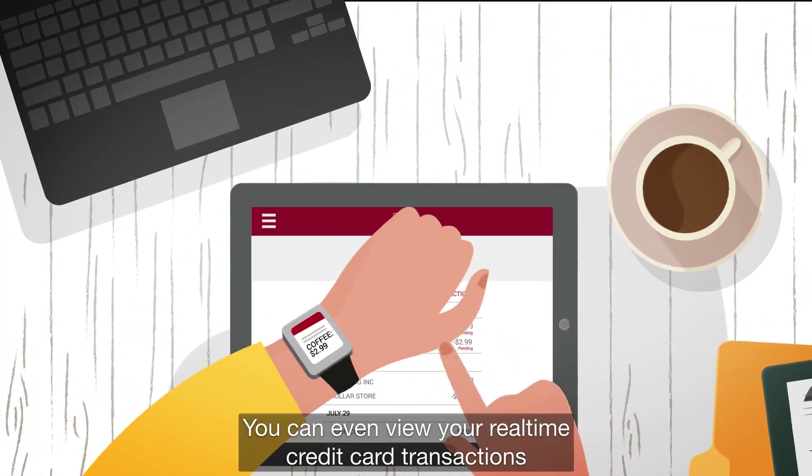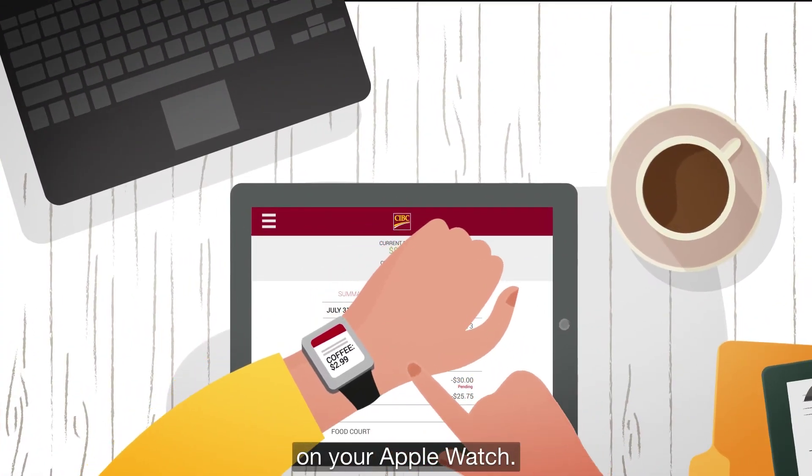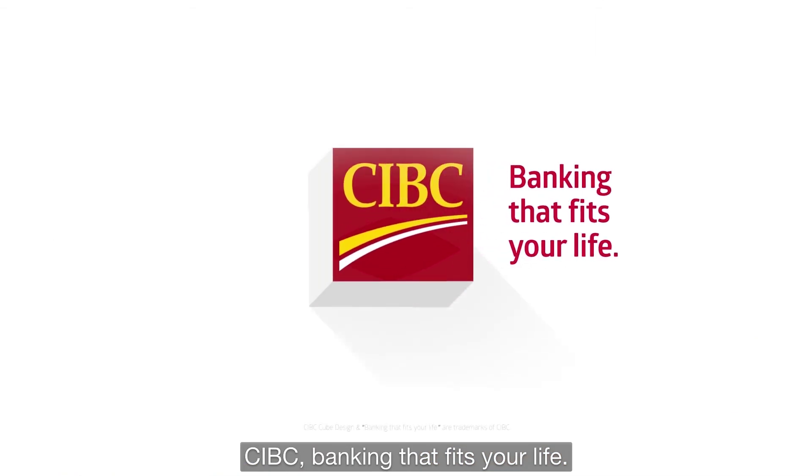You can even view your real-time credit card transactions on your Apple Watch. CIBC — Banking that fits your life.